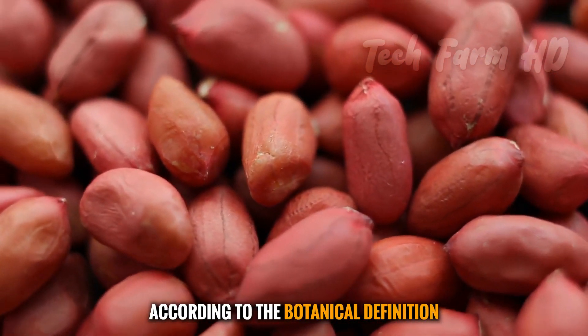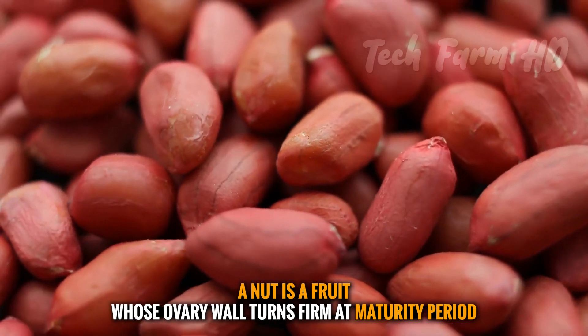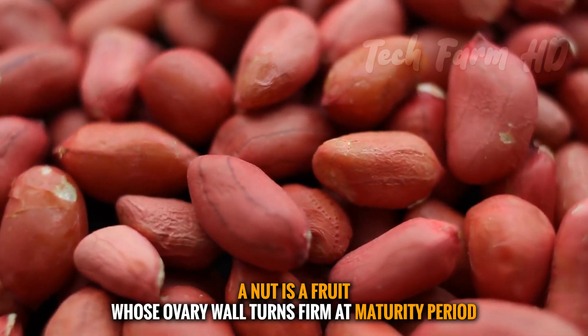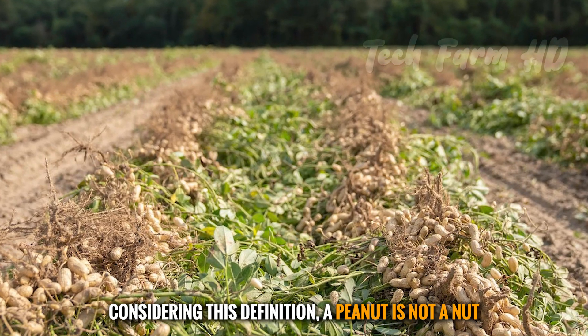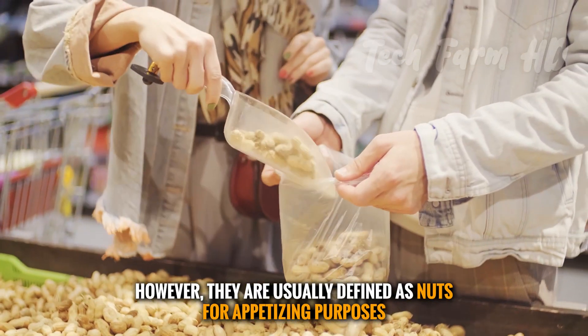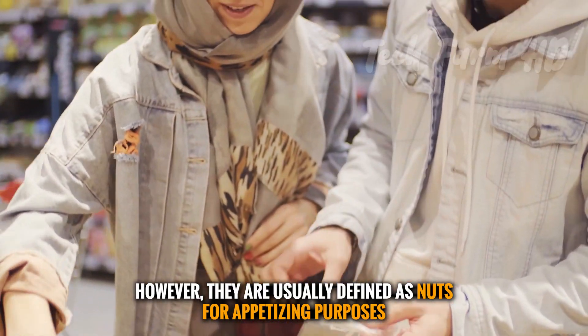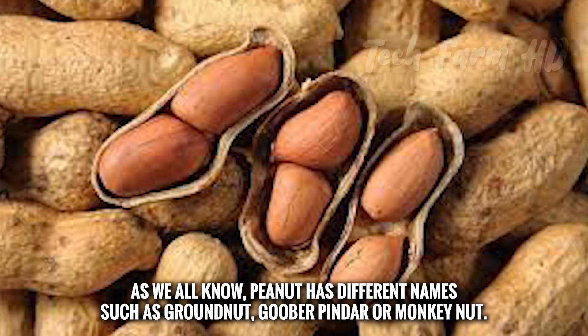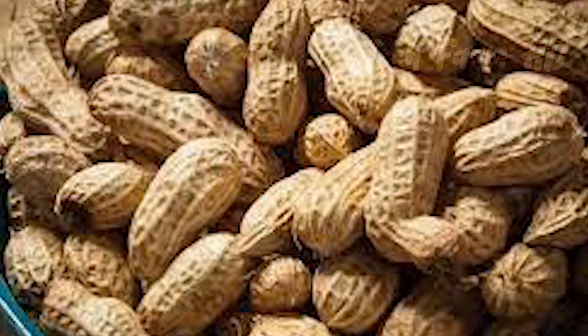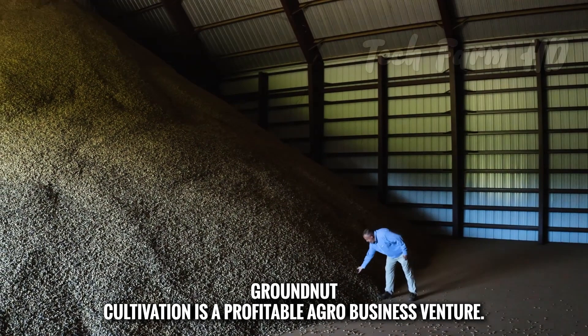According to the botanical definition, a nut is a fruit whose ovary wall turns firm at maturity. By this definition, a peanut is not technically a nut, though they are usually referred to as nuts for culinary purposes. Peanuts are known by several names including groundnut, goober, pindar, and monkey nut.